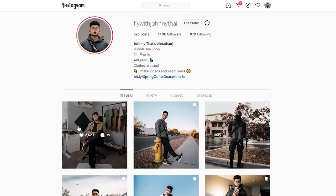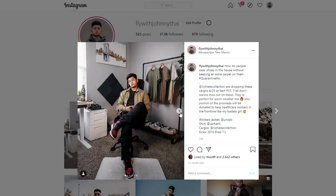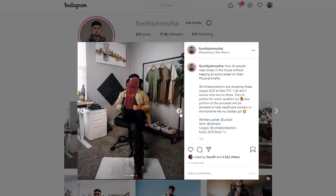At the end of the day, clothes are clothes — they're really nice to have and it's fun putting together outfits, but getting through this while staying sane is much more important. Spring is a lot different this year. I hope you guys found this video helpful. Follow me on Instagram at fly_with_johnny_ty, subscribe to the channel, thank you to Cuts Clothing for sponsoring this video, and stay fly, stay healthy — I'm out, peace.